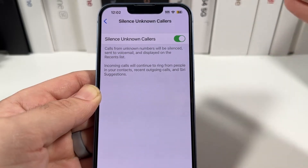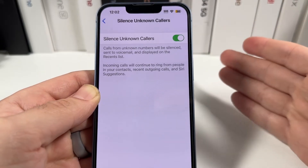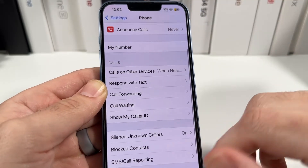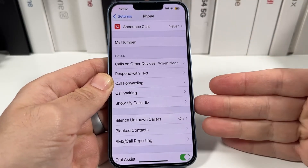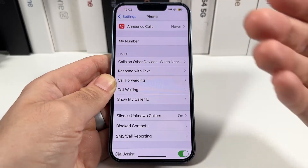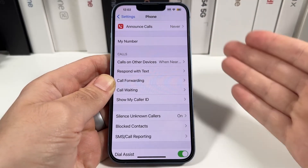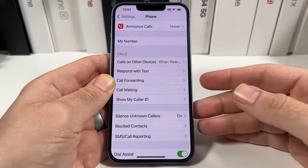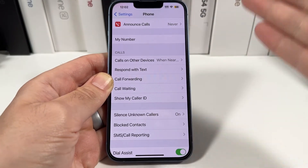So be a little bit careful with this feature. If you actually are waiting for an important call from somebody, I oftentimes have to turn that off when I order some GrubHub or a delivery food service, because those people never called you before — it's a different driver every time — and it will silence them. Sometimes you could actually miss your food. So be careful with that.